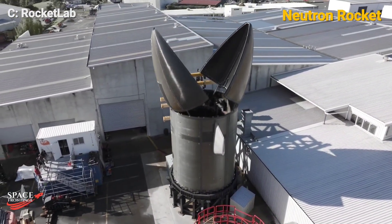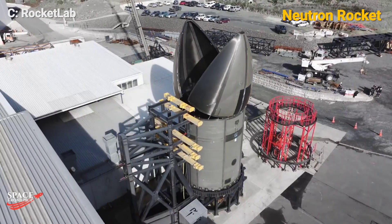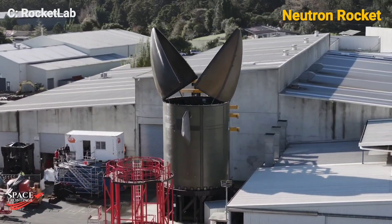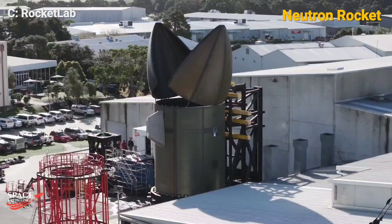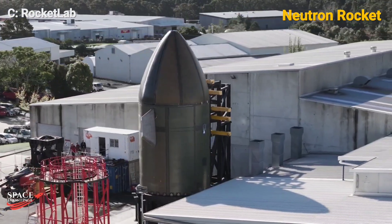With its cutting-edge technology, reusable design, and growing list of contracted missions, Neutron is set to become a key player in the evolving space industry. Rocket Lab's commitment to innovation ensures that Neutron will not only meet current demands, but also pave the way for future advancements in space exploration.